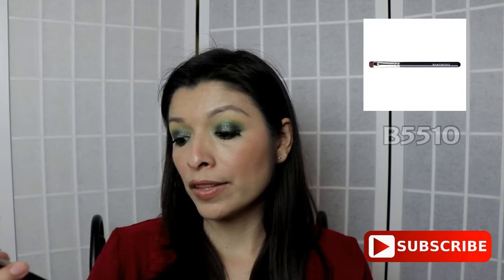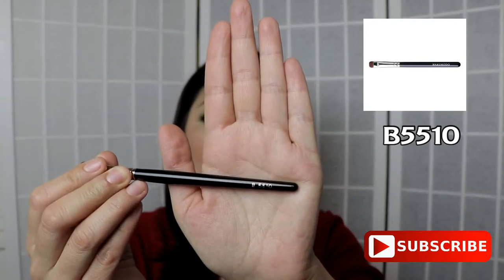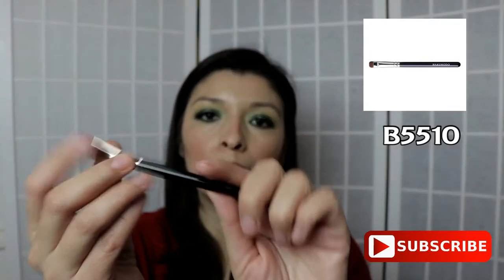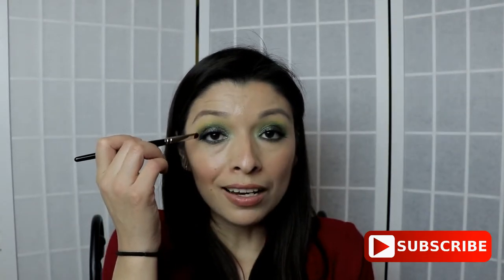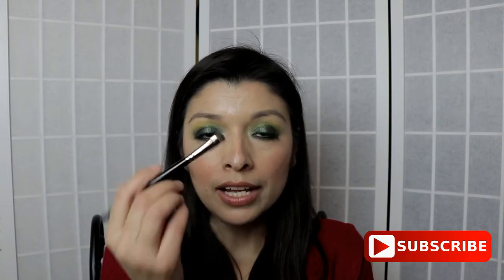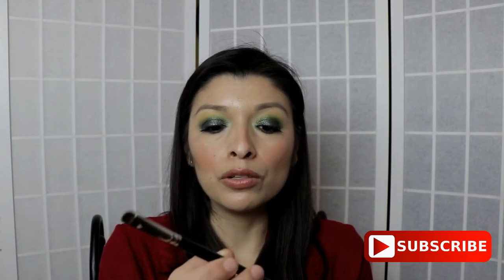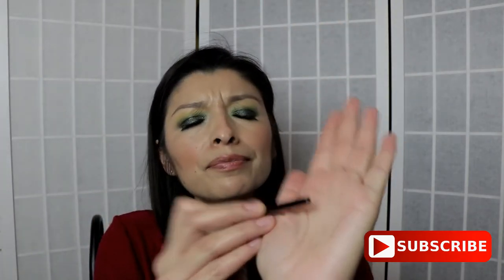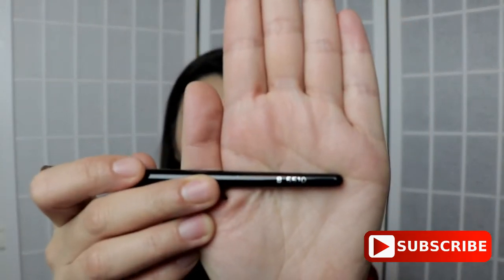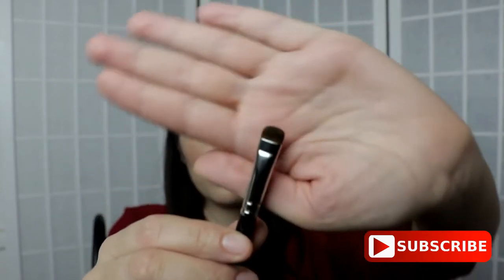Another brush I think you should own — if you're looking to smudge your eyeshadows — is this new one I fell in love with: the B5510. I was looking for a brush that would do a nice job blending and smudging the eyeliner on the top of my eye as well as the waterline, and this one does a great job. If you're looking for a nice smudge brush, look into purchasing the B5510.